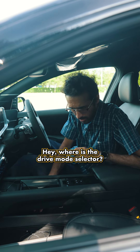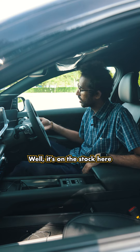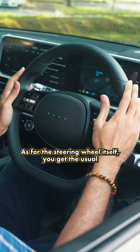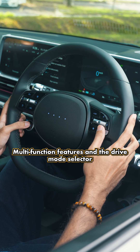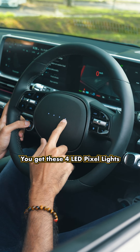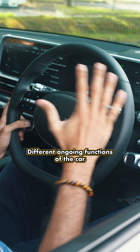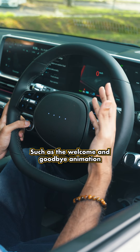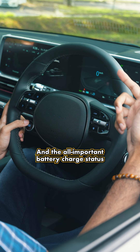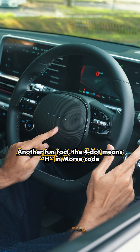The drive selector is on the stalk here, which Mercedes-Benz drivers will be familiar with. The steering wheel itself has the usual multifunction features and drive mode selector. But here's the cool feature: instead of the Hyundai emblem, you get four LED pixel lights that indicate different ongoing functions — the welcome and goodbye animation, when the voice assistant is listening, which drive mode is selected, and battery charge status. Fun fact: the four dots spell H in Morse code.